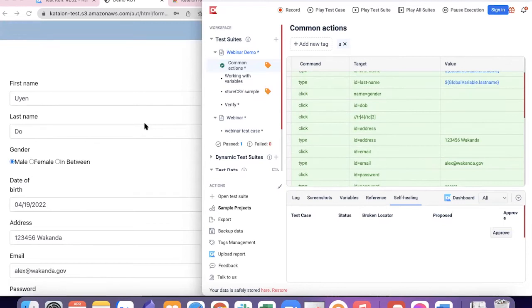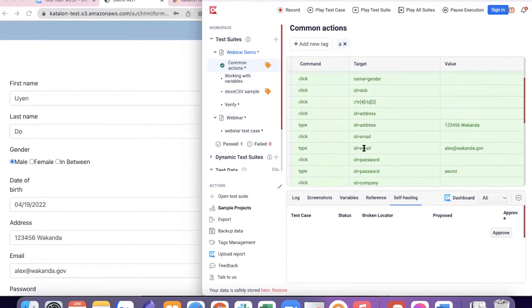The second feature I'm going to show you is global variables. You can see there are multiple values in the test script. Imagine you have multiple test scripts with the same value, and during testing you need to change that value. Normally you'd have to go to each test case and change it. But global variables allow you to change the value one time and use it across multiple test scripts — saving so much time and maintenance effort during test creation and execution.